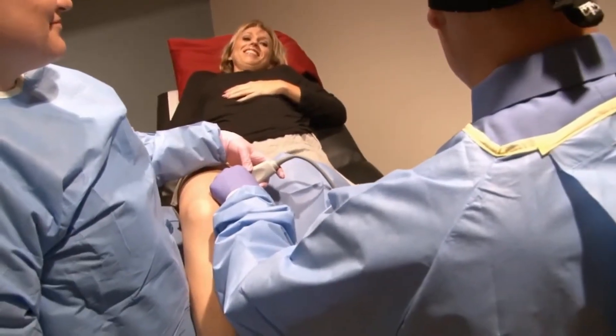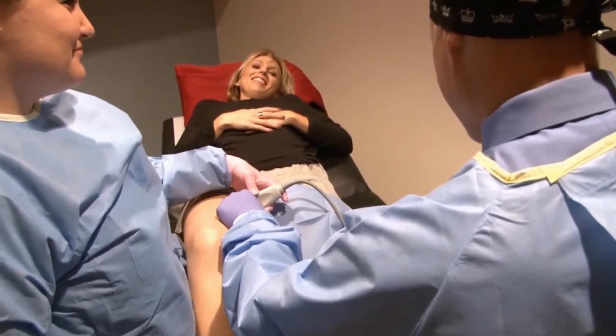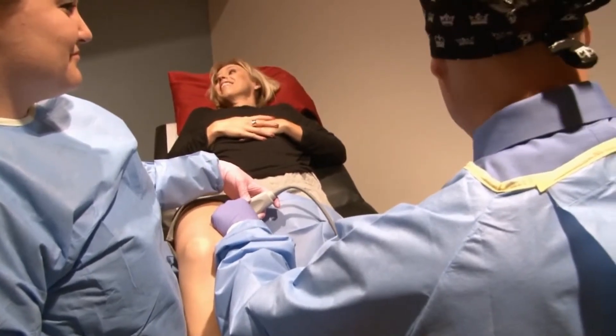Insurance often covers the treatment of symptomatic varicose veins. Dr. Wright is the only board-certified vein specialist who is a preferred provider with all major insurance plans in the St. Louis area — which is also a perk, because who likes to fight with their insurance company?